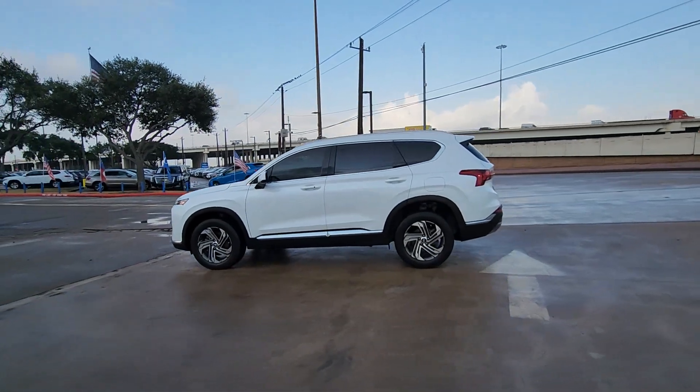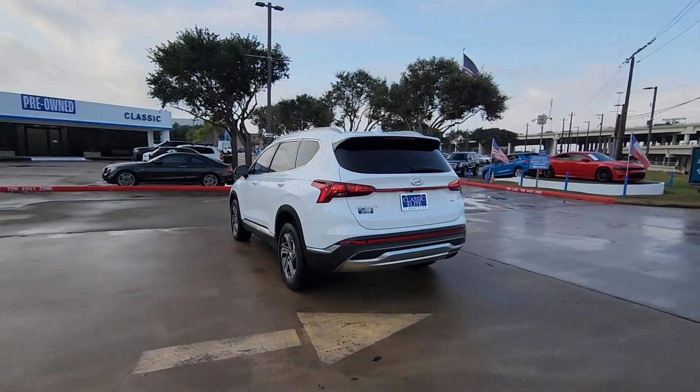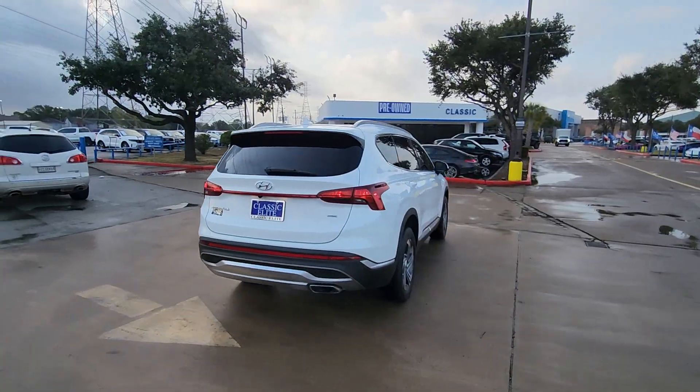Here is a wonderful 2022 Hyundai Santa Fe. With less than 30,000 miles on the odometer, this vehicle stands out from the rest.